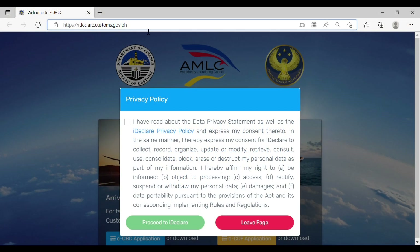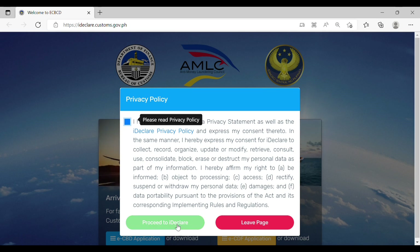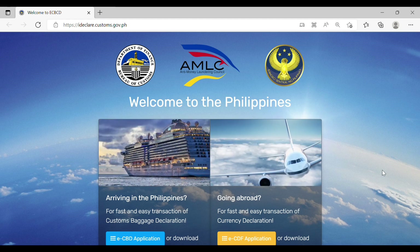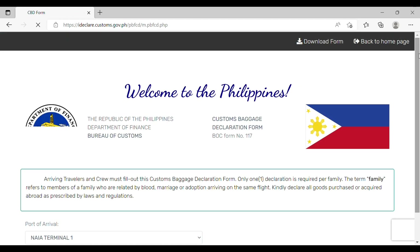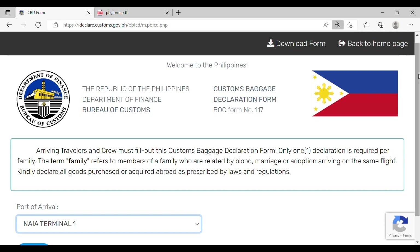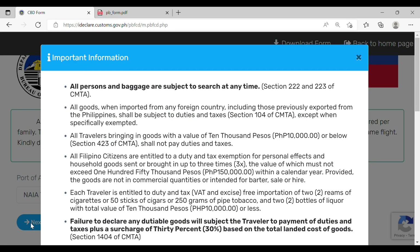Here's the actual dashboard of the online declaration form. You must put a checkmark on the privacy policy and proceed to iDeclare. On the left portion of the dashboard, click on the eCBD application highlighted in blue, and it will show you the actual form you need to fill out. The port of arrival is NAIA Terminal 1 — there's only one drop-down menu — then click Next.